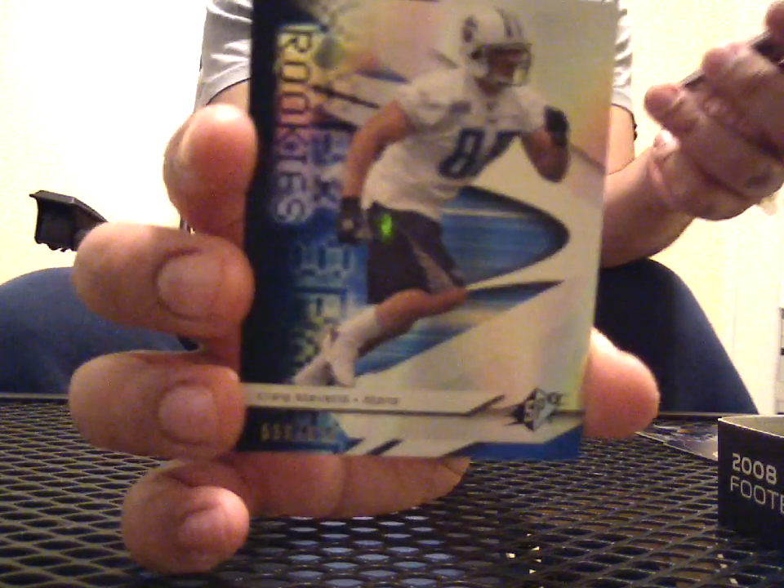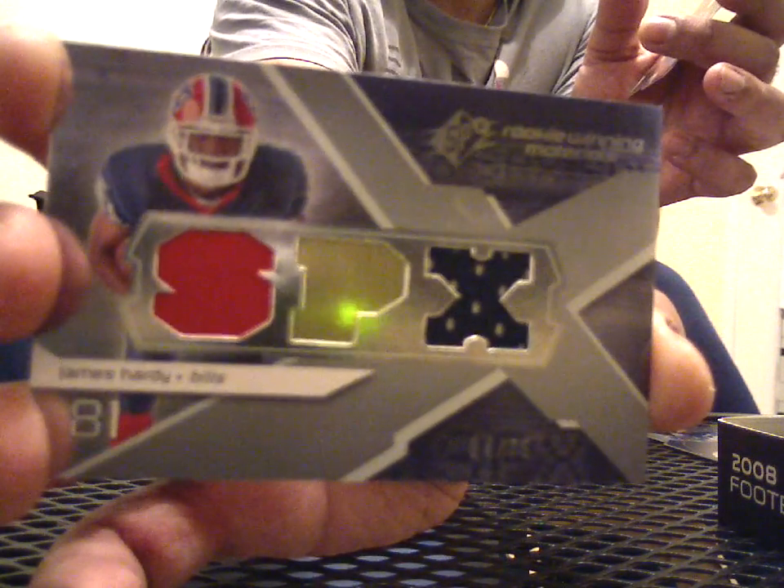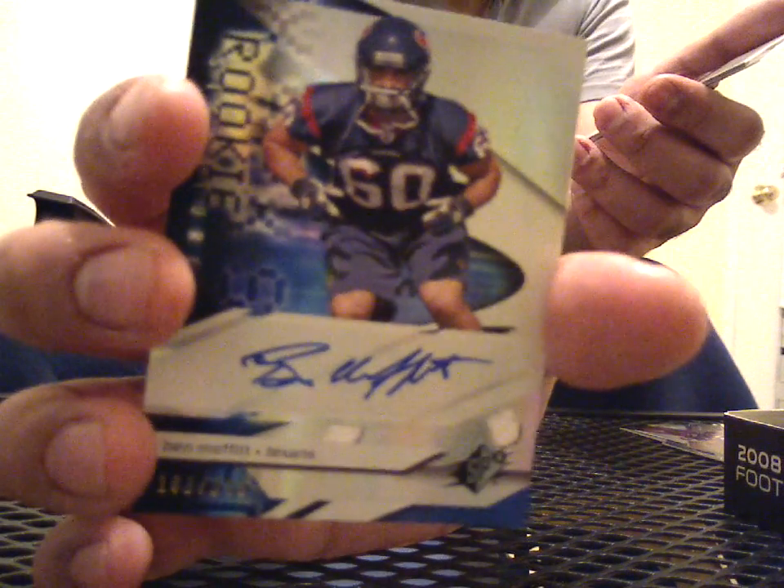So here we go, two more boxes. This is boxes 7 and 8 of SPX, so that case that I've been working on. This is a Craig Stevens rookie. Here's a triple of James Hardy with a gold foil in the middle, 4 of 75. Base. Caleb Campbell rookie. And here's a Ben Moffitt auto, 163 of 399.